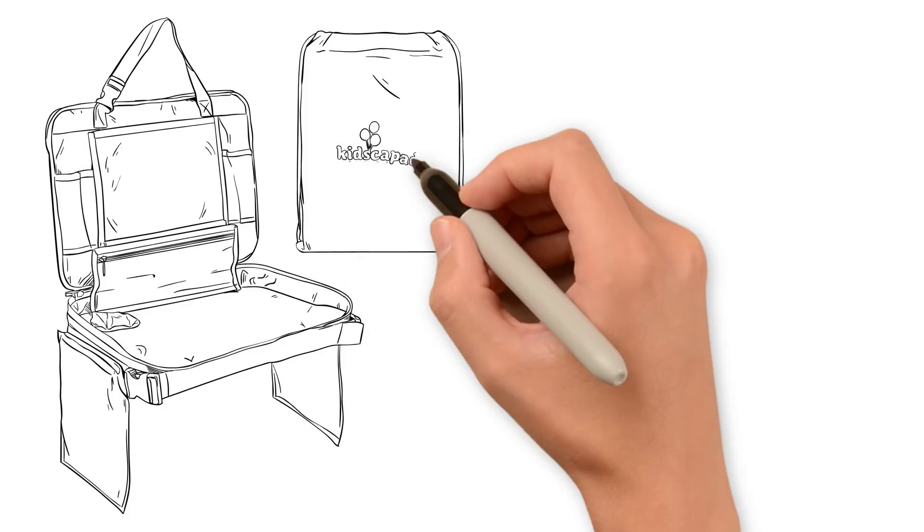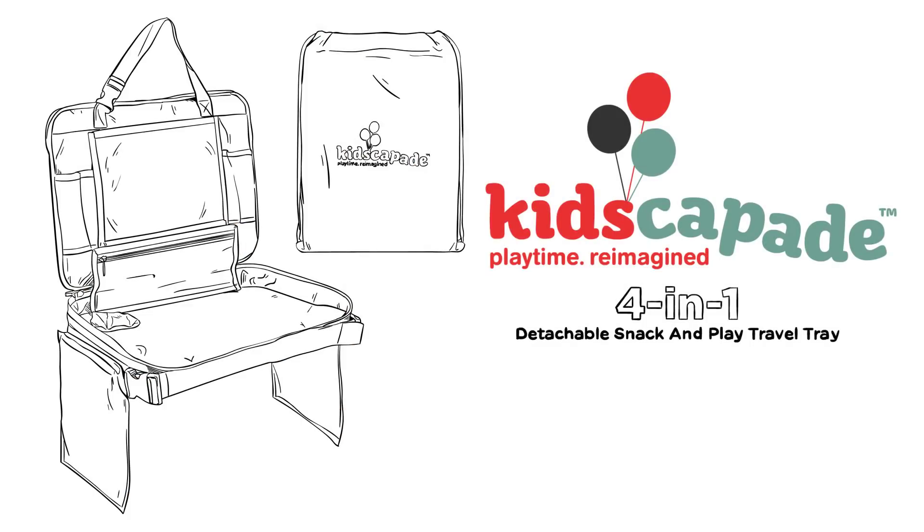Not anymore! The Kids Capade 4-in-1 Detachable Snack and Play Travel Tray is the must-have accessory to keep your kids entertained and happy while traveling.